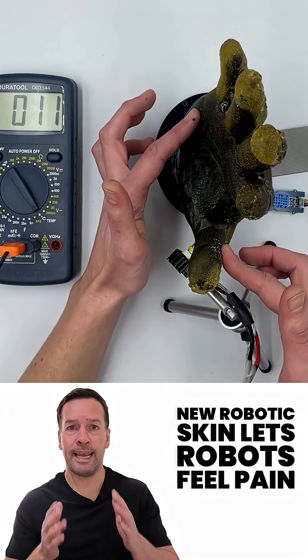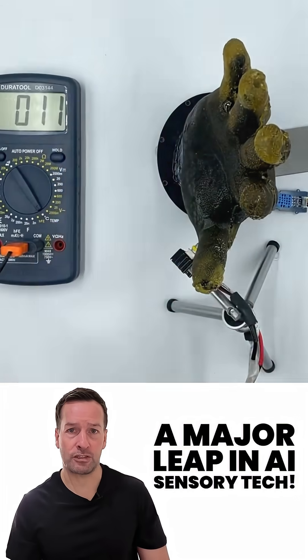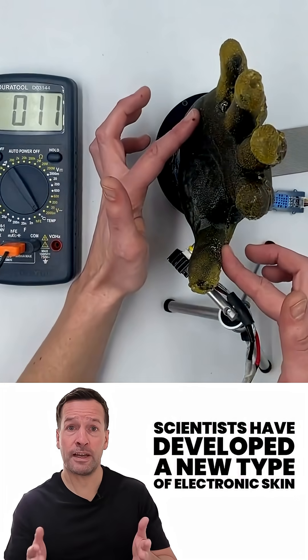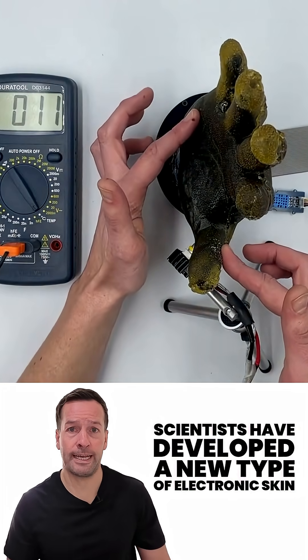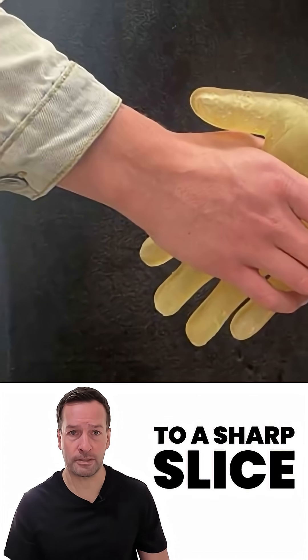New robotic skin lets robots feel pain — a major leap in AI sensory tech. Scientists have developed a new type of electronic skin that could help robots feel, from a gentle touch to a sharp slice.